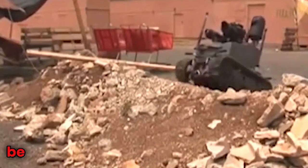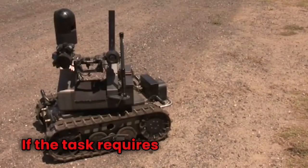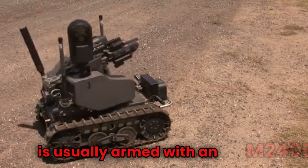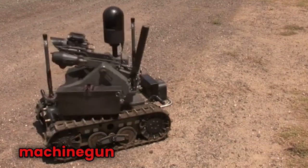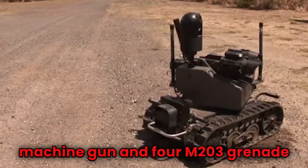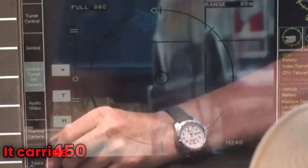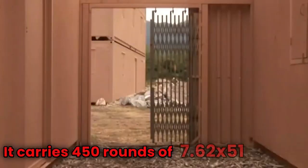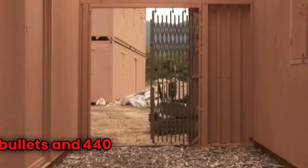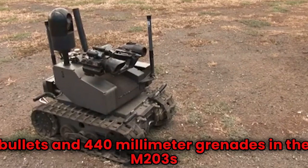Depending on the task, it can be loaded with the following equipment. If the task requires lethal force, then MARS is usually armed with an M240B machine gun and four M203 grenade launcher tubes. On a 360-degree rotating turret, it carries 450 rounds of 7.62x51 millimeter NATO bullets and 4 40-millimeter grenades in four M203s.